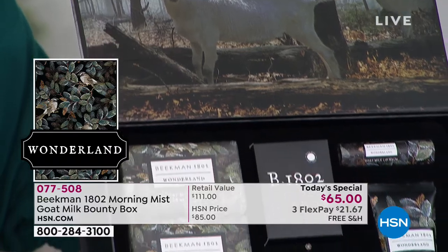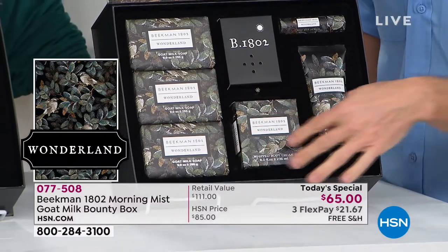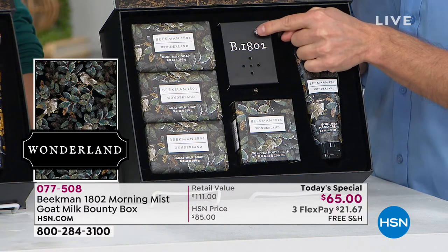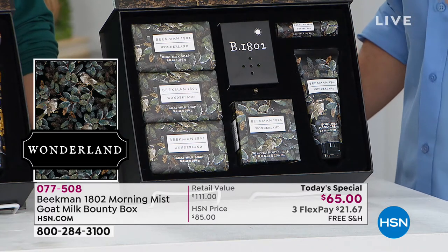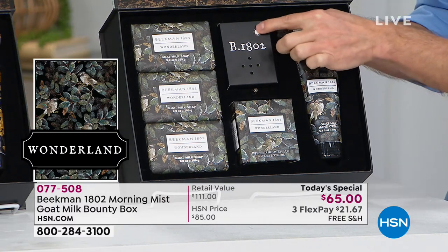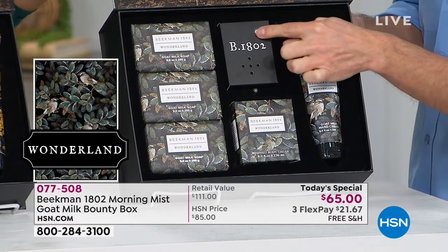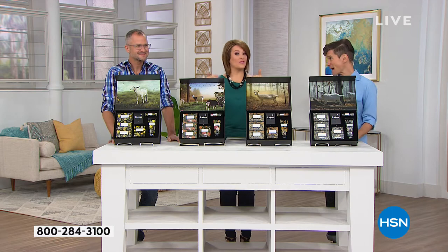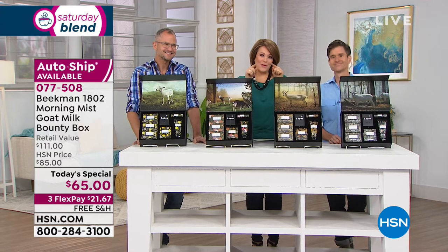In the Wonderland winter box, the angels actually sing when you open your box. Not only is it beautiful and sounds beautiful, it is beautiful for your skin. This is head-to-toe love for your skin — it's the goat milk. At the end of the day, it's a little gift for you. We do so much for everybody else, and every time you get this shipment — in June, September, and December — it's going to be a little gift that you look forward to.